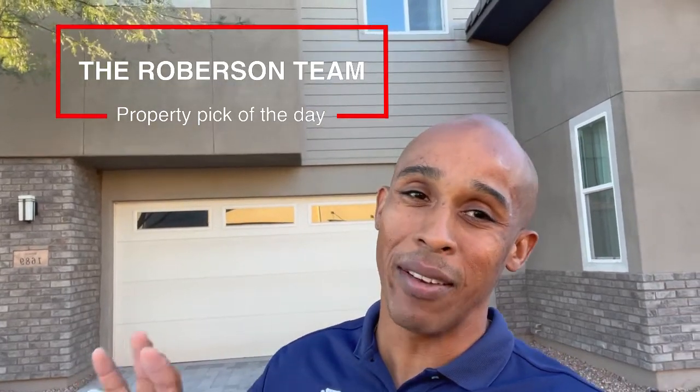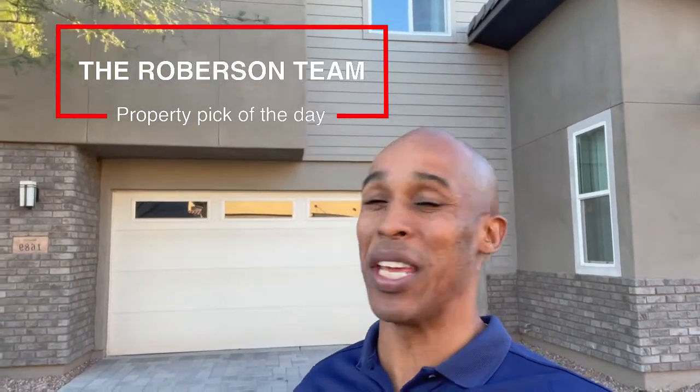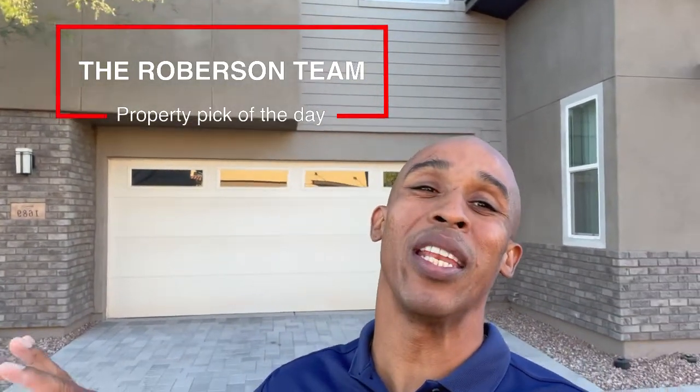Greetings. Welcome to our property pick of the day. We're currently standing outside of a beautiful home located in a very nice gated community. This community has its own access to a running trail that goes along the Arizona Canal — absolutely gorgeous.